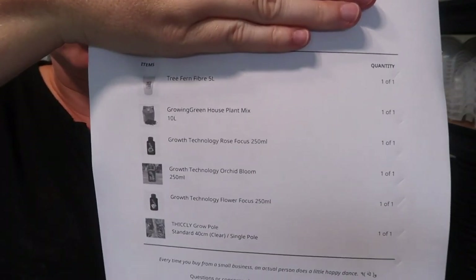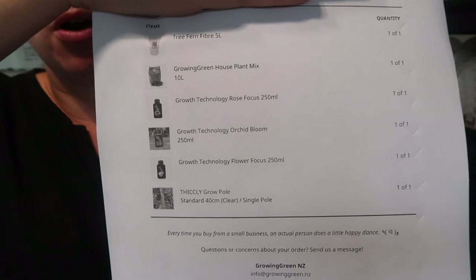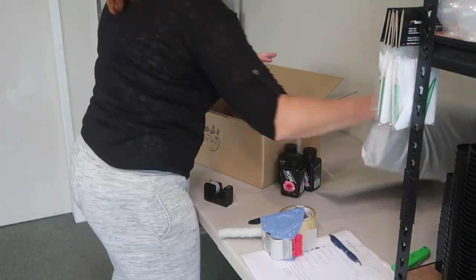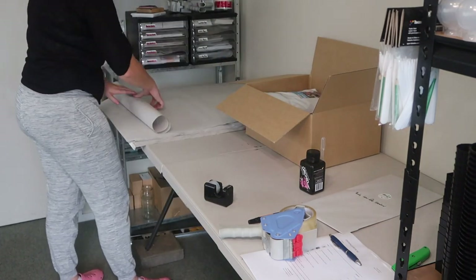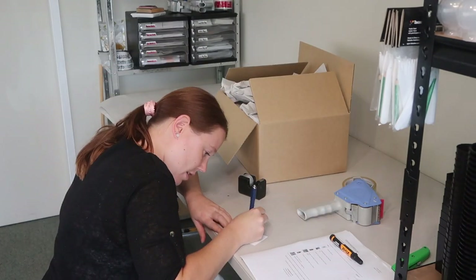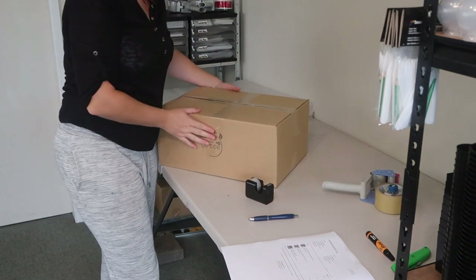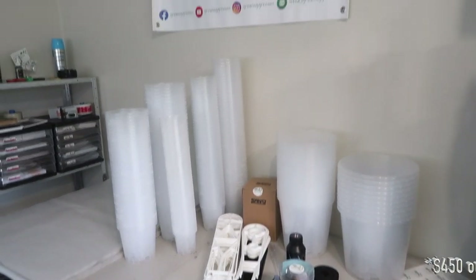I'll show you what our packing slips look like printed off the website. This is what they look like from Shopify — you can see all of the items they've ordered, like tree fern fibre and houseplant mix, some Growth Technology stuff, and some trellis poles. And that order is ready to go. This next order is that $550-odd order I was giggling about last night.